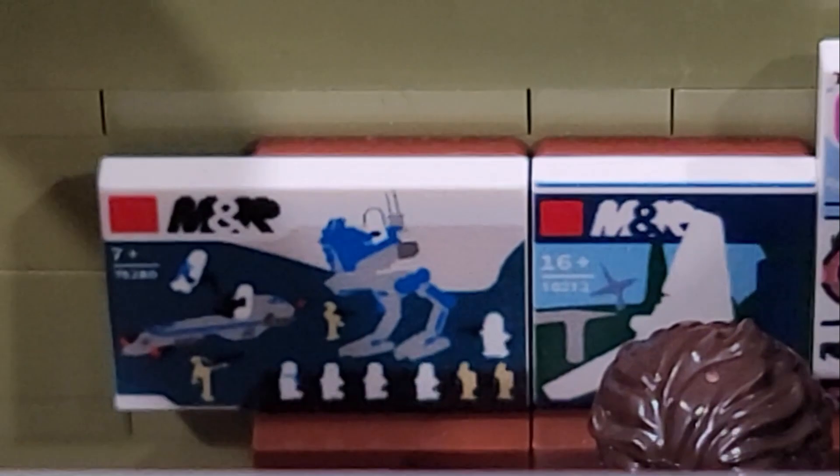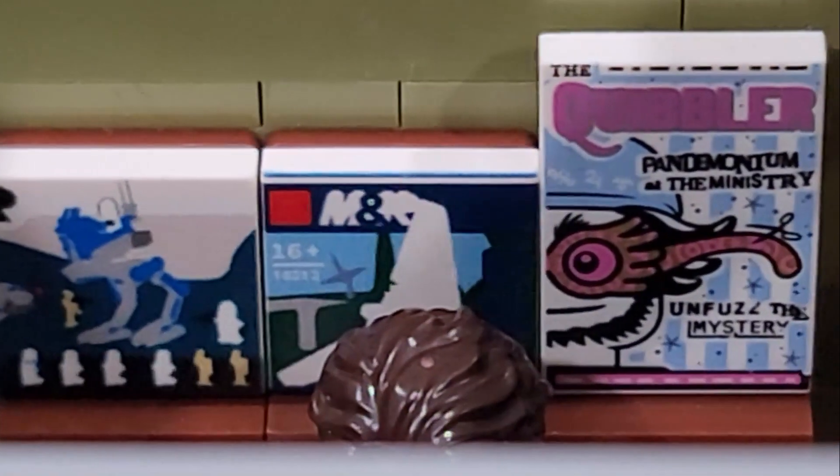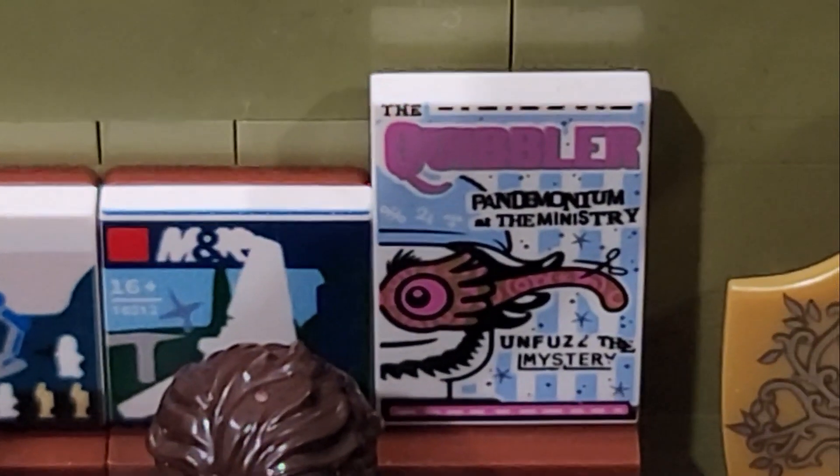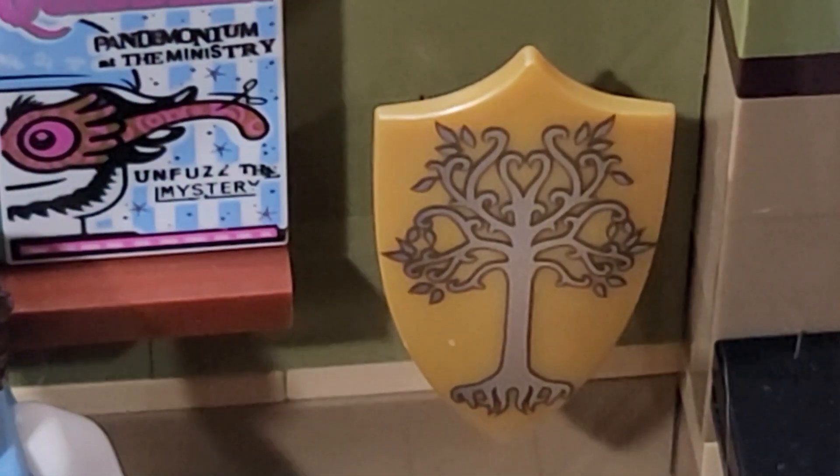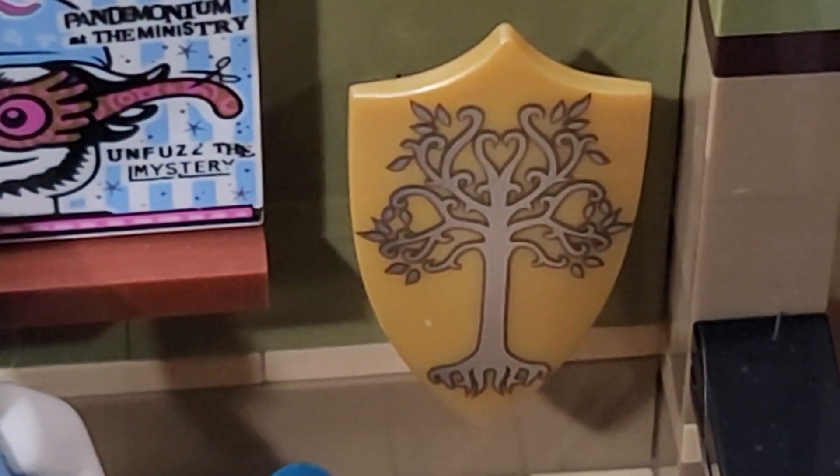Here is a better look at the sets they've got on sale and the Quibbler. Also to the right here, we have the shield with the tree from Gondor and one of the rings. I thought that was a nice touch.